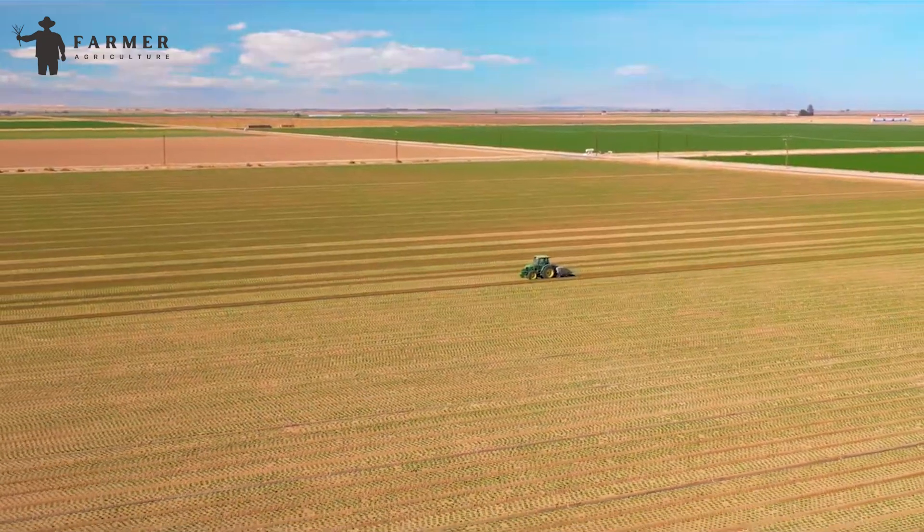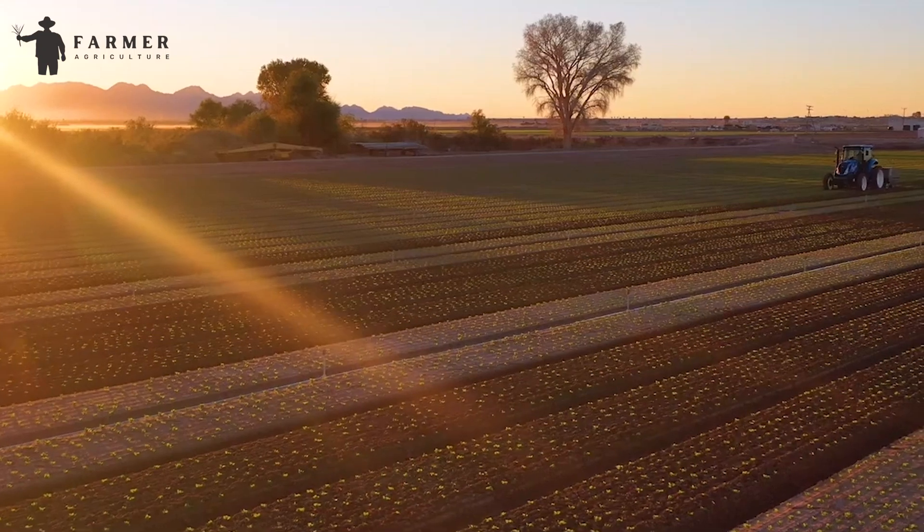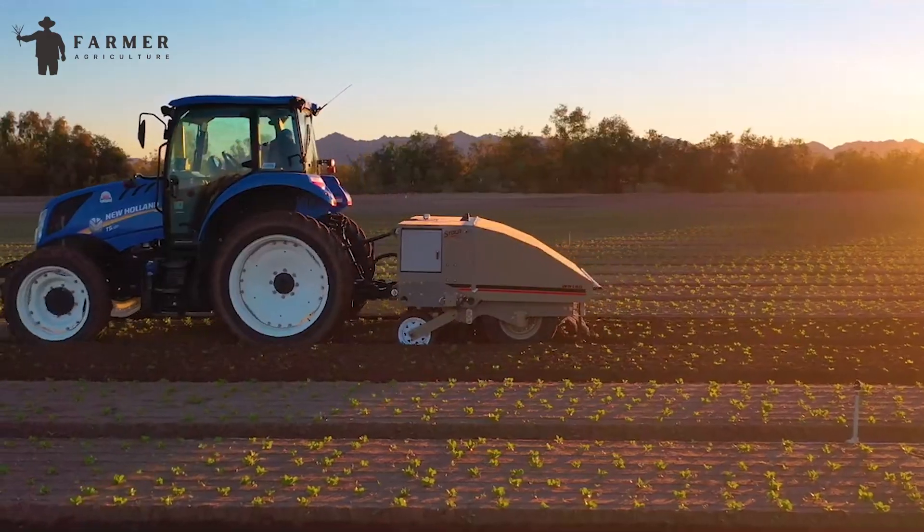Some weeding robots use high temperatures to kill off all the weeds. This procedure is usually done before seeds are sown and nutrients are added into the soil.